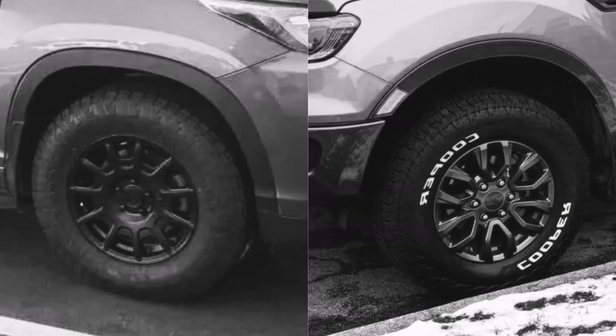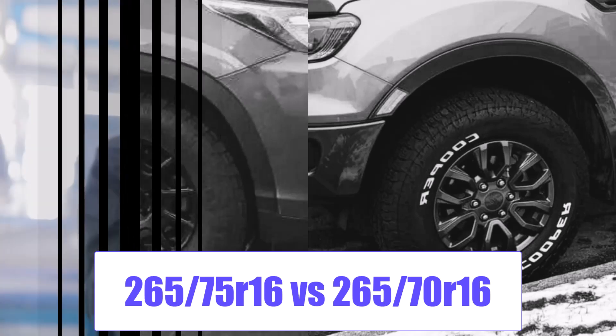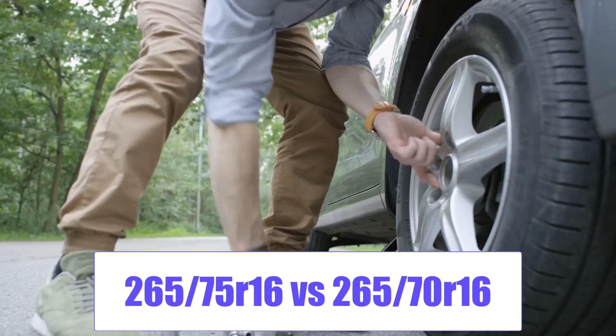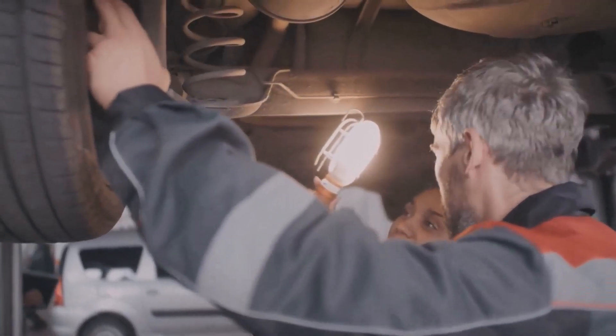Welcome to another comparison of 265/75R16 vs. 265/70R16 tire size. Today we'll explore how this swap affects fitment, clearance, fuel costs, ride quality, handling, and your truck's electronics before you decide.